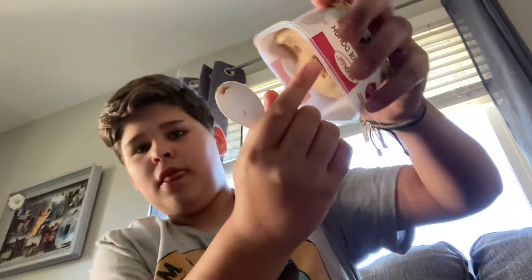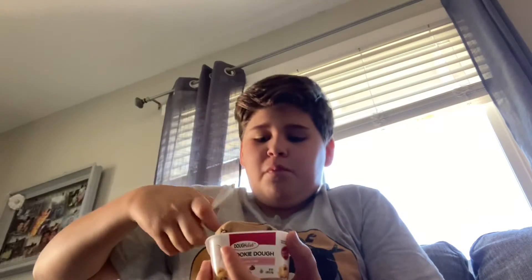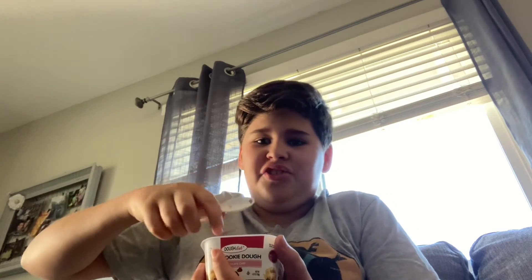Tastes like cookie dough. It's perfect. The real question is, is it like a Blizzard? Oh, no, it is not. It definitely is not.